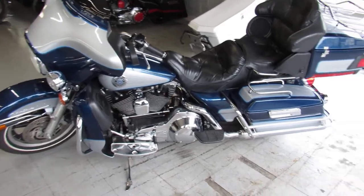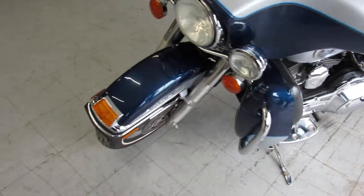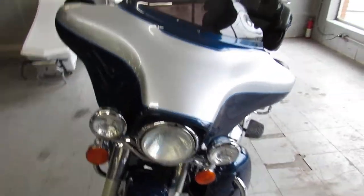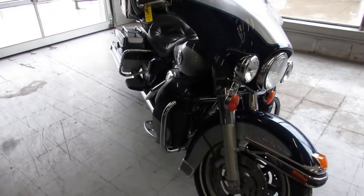Hey, what's going on guys? It's Approval Power Sports doing some videos on the used Harleys we just got in. We got over 300 used Harleys, guaranteed financing, out-of-state financing, nationwide shipping.